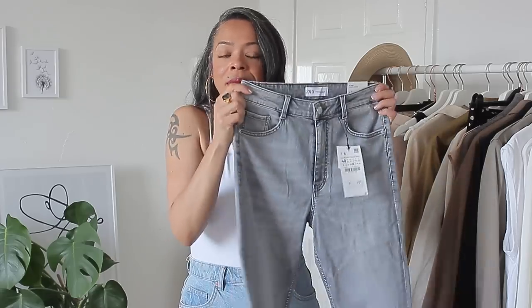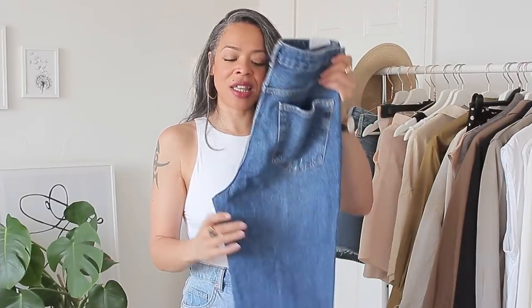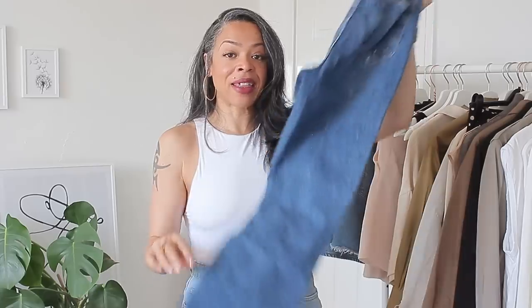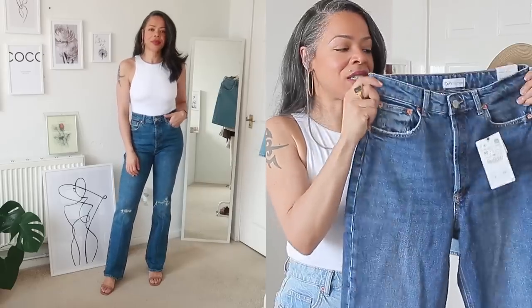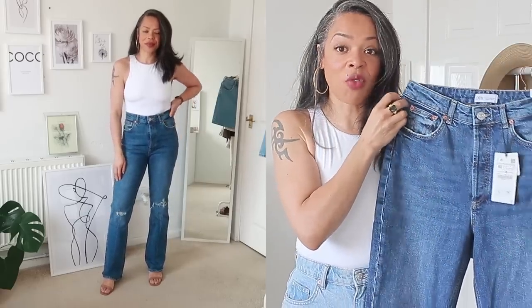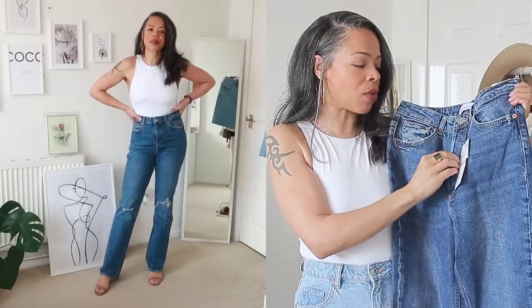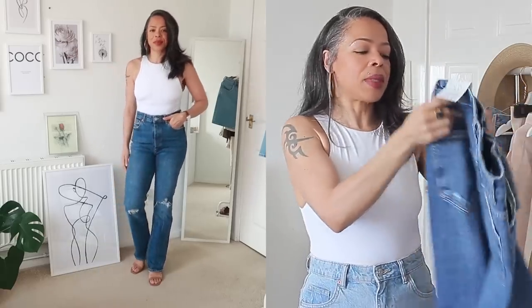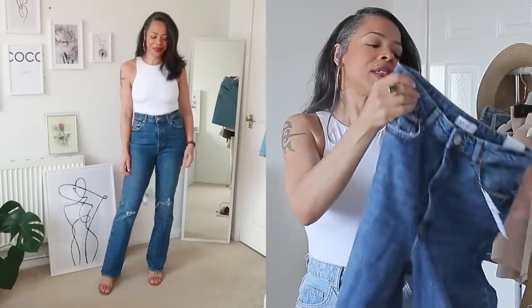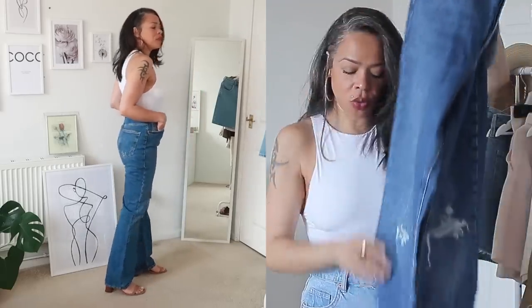Next are the Boot Cut Jeans — full length and quite long. They come in a really nice dark denim, perfect for the colder months. They're high waisted with a button fly, and the pockets have a little bit of distressing at the knees but not too much.